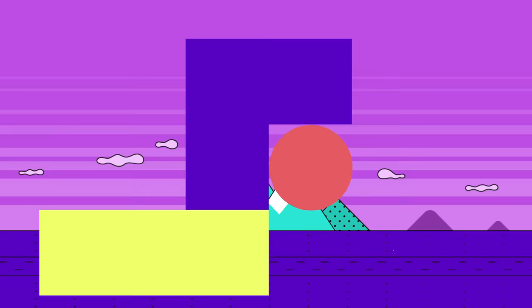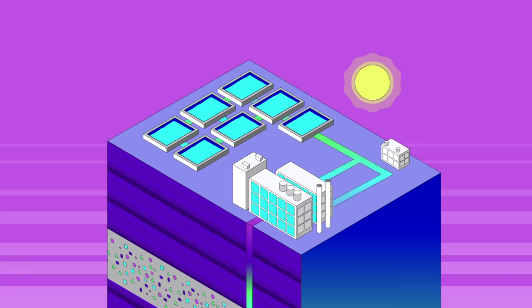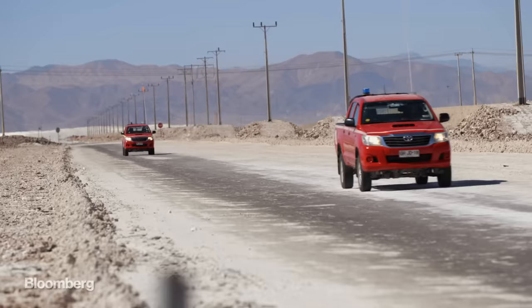It's the nearby Andes Mountains that make these mines possible. Over millions of years, minerals from the mountains leach into the ground, then collect together and form huge salt beds rich in lithium sulfate, potassium, and boron. Companies like SQM pump water up through the beds and store the mineral-rich liquid in large ponds. From there, it's up to the sun to evaporate the water, leaving the minerals and salt behind.